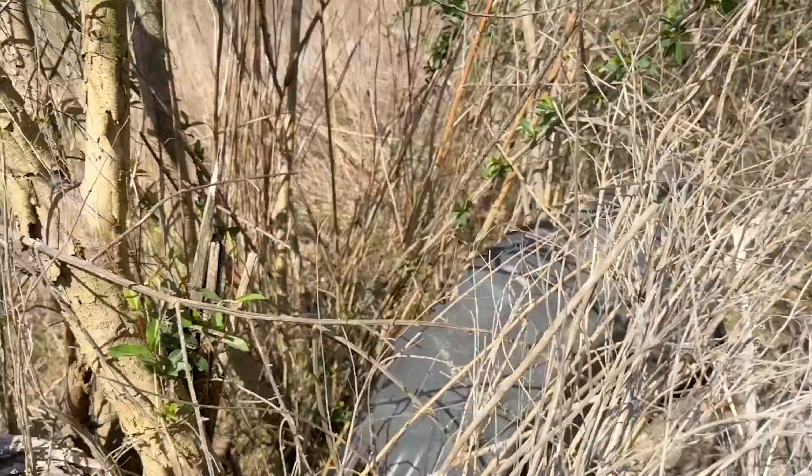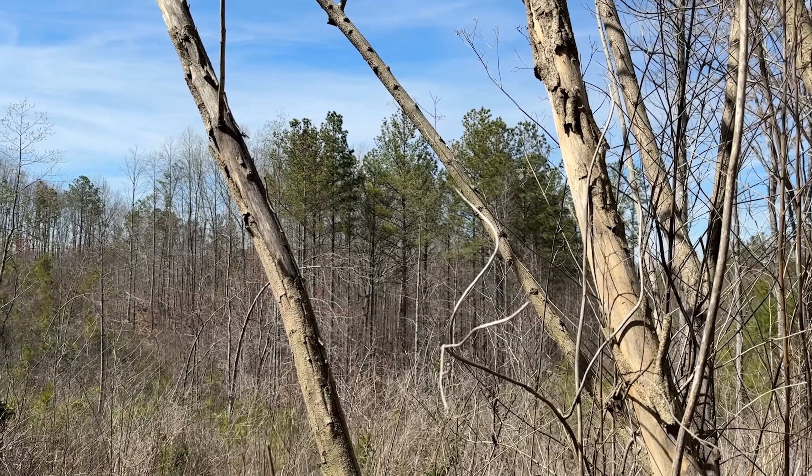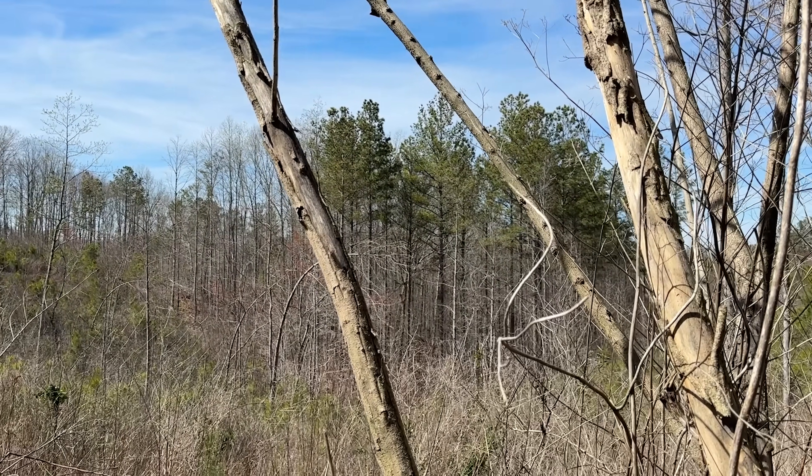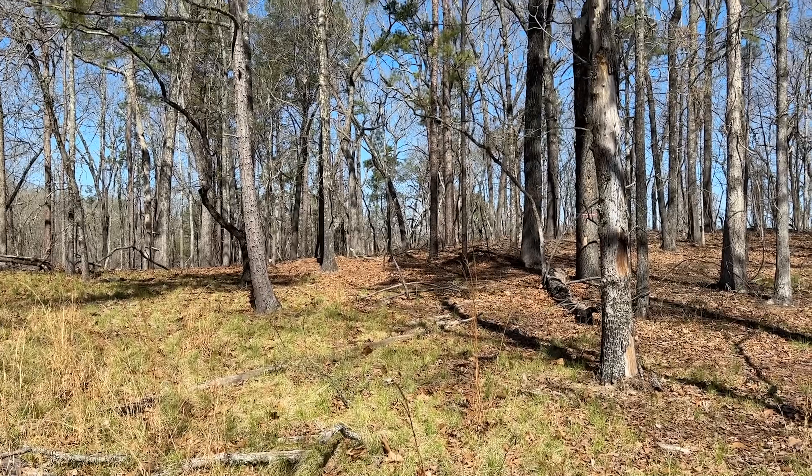We're probably gonna call it a day because it's starting to get toasty and I have a lot of work I need to get done so we can get out and do this again tomorrow. That being said, it's been a fantastic day. Good morning everybody — we are out today at one of our favorite local hiking areas.